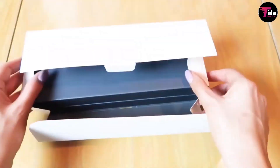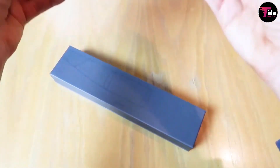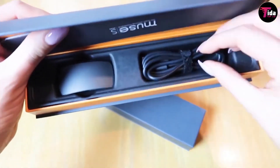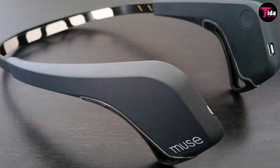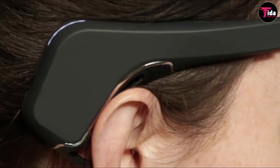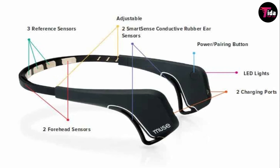Muse and Emotiv Insight are two good headwear options you can opt for. Designed to help you manage and reduce stress, the unique tool gives real-time feedback on what's happening in your brain and teaches you how to achieve peace and calm. It also offers a series of motivational challenges and rewards to encourage you to make meditation a part of your routine. Complete with seven EEG sensors, Muse monitors your brain activity during meditation and transmits the information to your computer, smartphone, or tablet via Bluetooth.